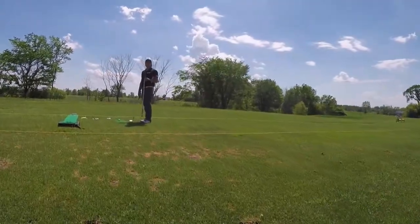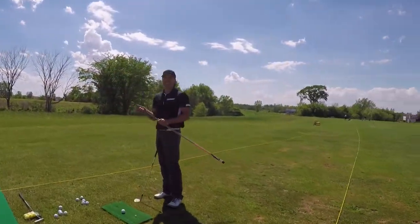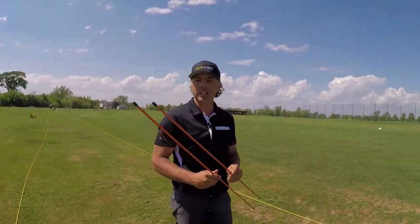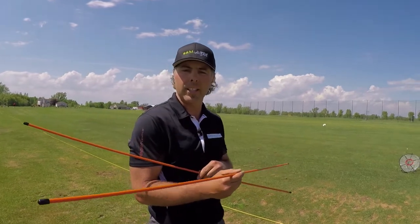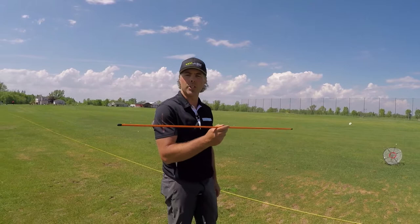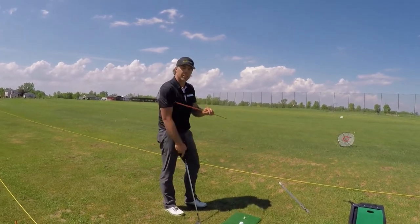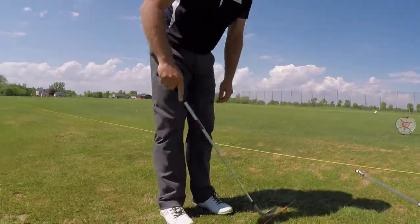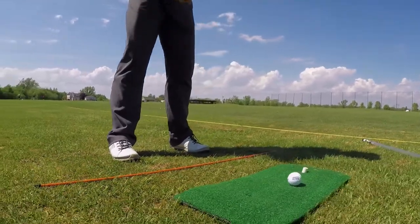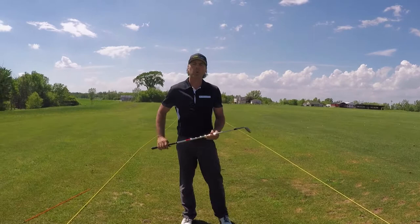Aujourd'hui, je vous propose quelques outils pour vous entraîner à la maison. On débute avec les tiges d'enlignement — ça se vend en paquets de deux. Ce qui va arriver, c'est que vous allez utiliser la première quelques semaines et là vous allez l'oublier au champ de pratique. La deuxième va vous servir de rechange, et vous ne l'oublierez pas parce que vous vous souviendrez que c'est bien plate de l'oublier. On utilise les tiges d'enlignement qu'on met au sol pour s'assurer que les pieds, les genoux, les hanches et les épaules sont bien alignés. Ça sert de guide visuel pour s'entraîner.